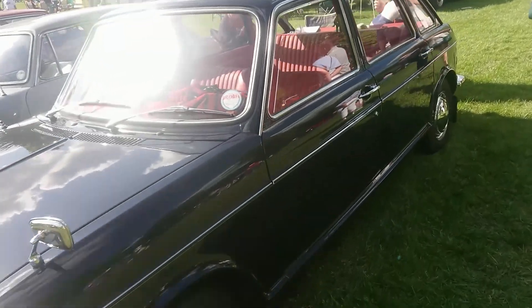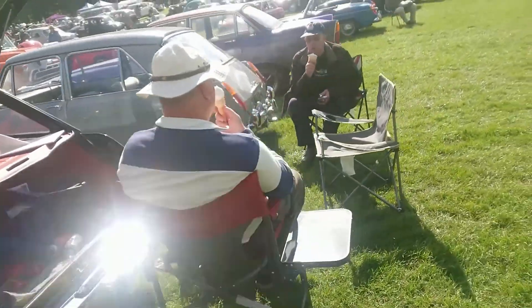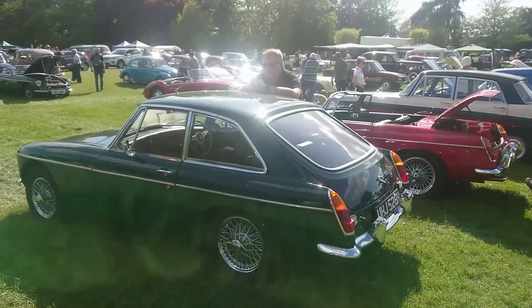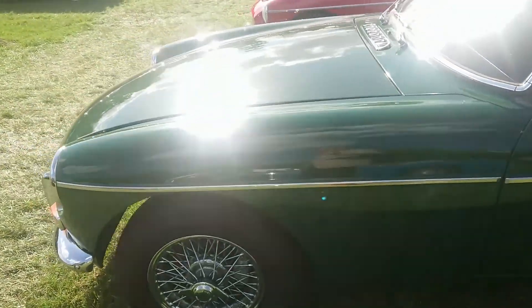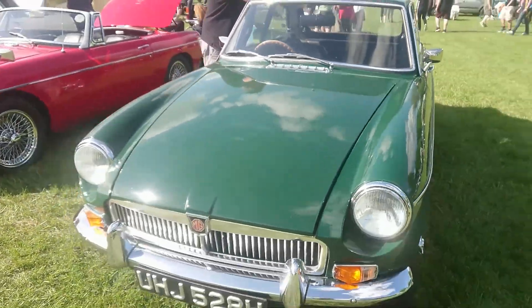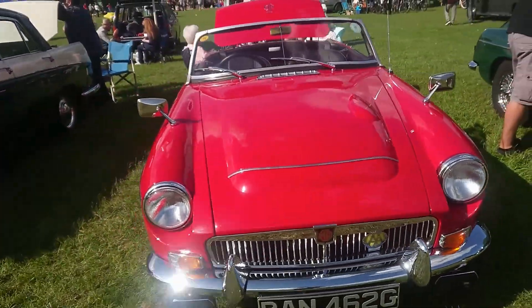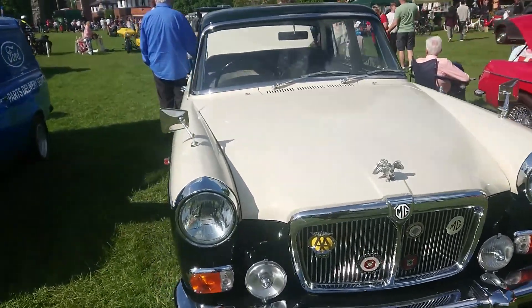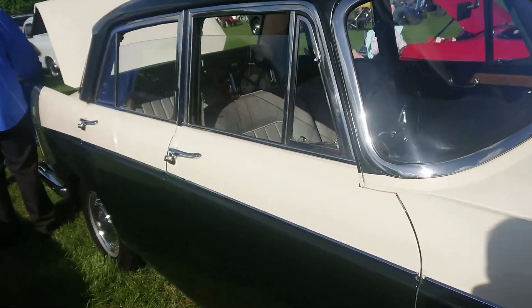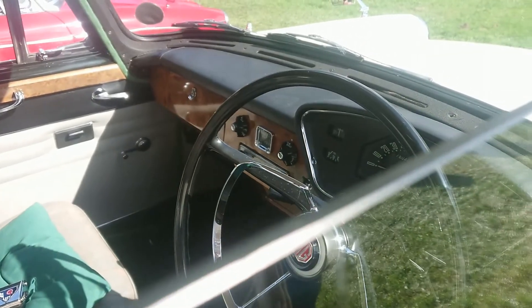1971-72 Austin Maxi 1500 - I actually have a review of a 1750 Maxi from this era on my channel, also a Secondhand Classics if you care to take a look. Let's skip forward to that next row. 1969-70 MGB GT - lovely wire wheels and a very nice colour. 1968-69 MG C. 1964 MG Magnette - I forget the model code for these, but you had to go to the Riley to get one of those, didn't you?